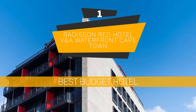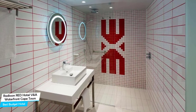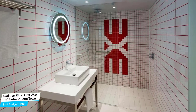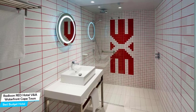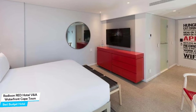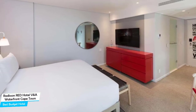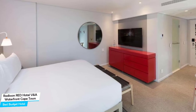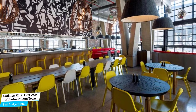Number 1: Radisson RED Hotel V&A Waterfront, Cape Town – Best Budget Hotel. If you're on a budget and want to spend your hard-earned money on activities in Cape Town, rather than pay a large amount for a room in a hotel, then the Radisson RED hotel would be a great choice for you. Considering its price, it offers everything you might need and has a good location. In my honest opinion, this one is probably the best value-for-money hotel in Cape Town.